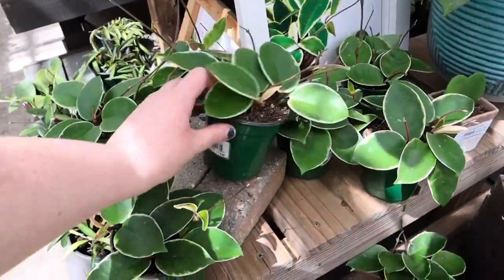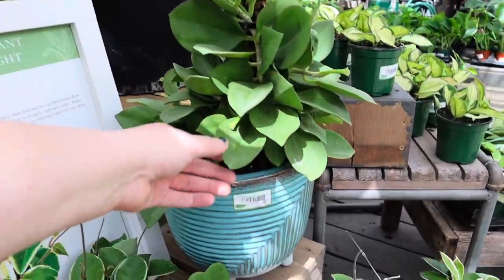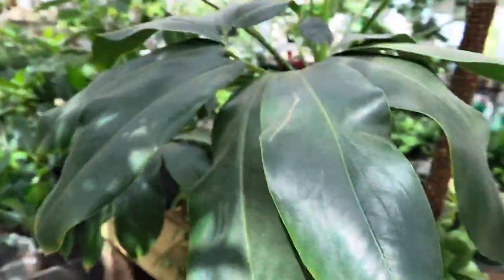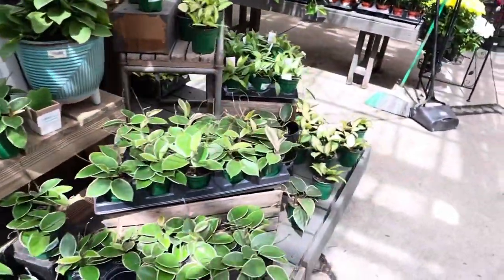These are $12 for the Crimson Queens. Oh, look at that big patchy clata. Wow, it's so pretty. Oh my gosh, this is a humongous philodendron goldii. I love that. I don't think I've ever seen one that big.